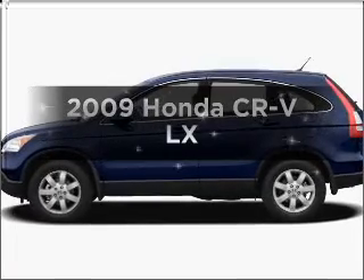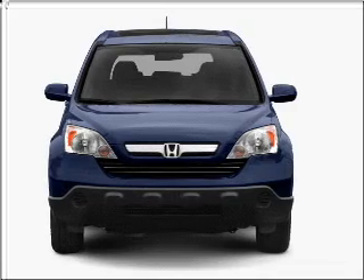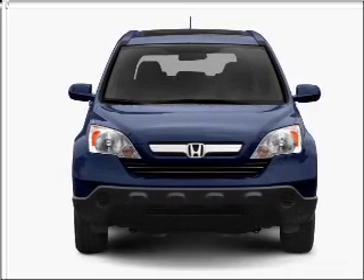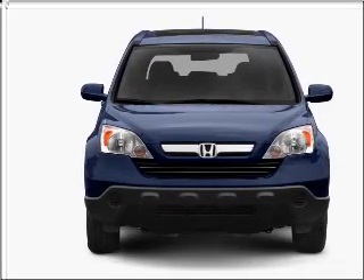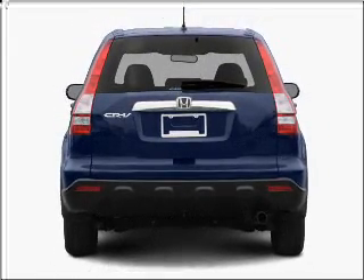Presenting the 2009 Honda CR-V — everything you need under one roof with this great vehicle. With an efficient four-cylinder engine connected to a smooth-shifting five-speed automatic transmission, the anti-lock braking system will help deliver you safely to your destination.